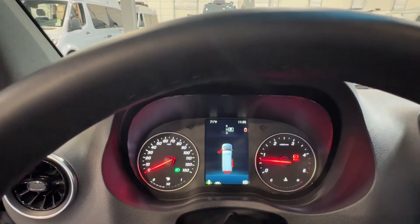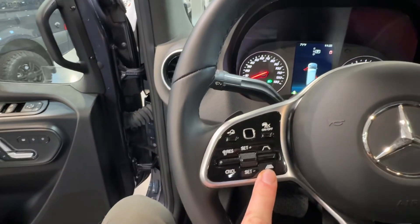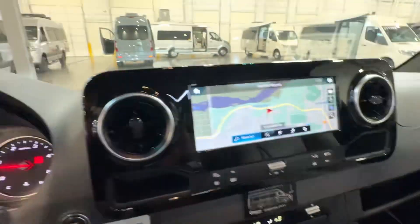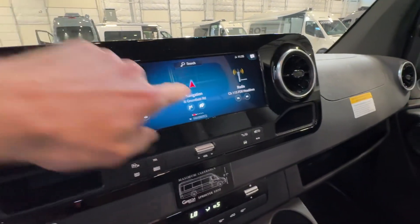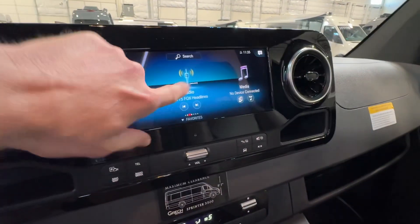This is going to be your gauge cluster. The middle part's going to be digital with analog flanking both sides. It does have the adaptive cruise control and, of course, the larger touchscreen navigation. If you click over to your radio, it does have the SiriusXM module plugged in.